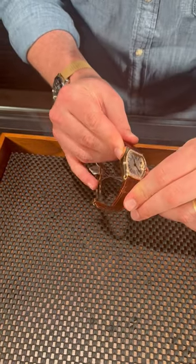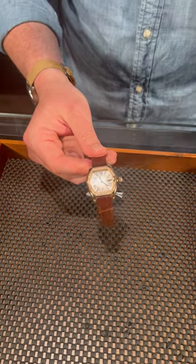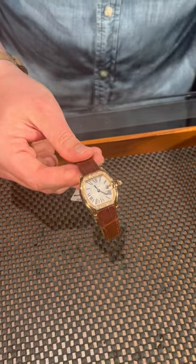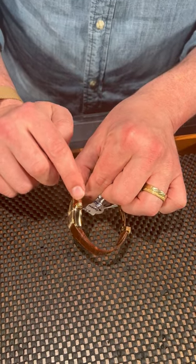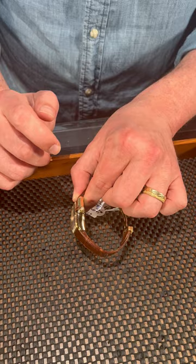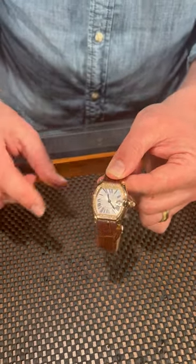This one is particularly unique because you are looking at a yellow gold Roadster with a full factory diamond bezel. And boy, does it look beautiful. This really does take one of Cartier's sportiest designs and really elevate the elegance of it. It also comes with the diamond here on the crown, which is really something that catches the eye. You are so used to seeing that blue cabochon — to see a real diamond there absolutely lets you know you're dealing with a very special Cartier.